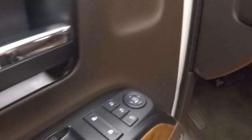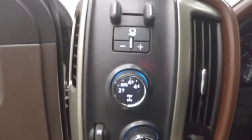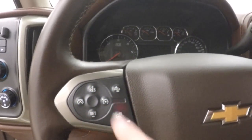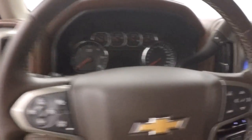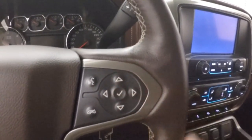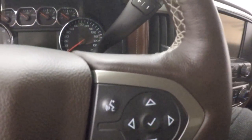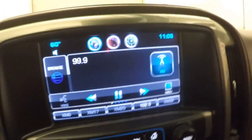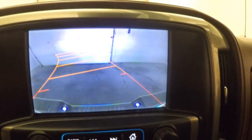Up front, all your controls are on the door. This is a Bose audio system, power seats, electronic 4x4, cruise control, collision alert, and your heated steering wheel buttons on the steering wheel there, as well as your stereo, Bluetooth, and menu and information control on this side. MyLink touch screen display with rear backup camera.